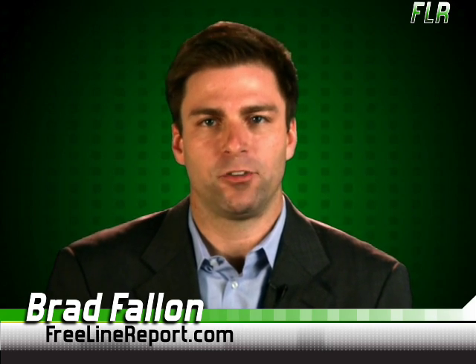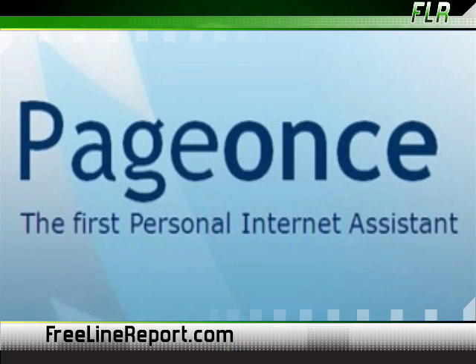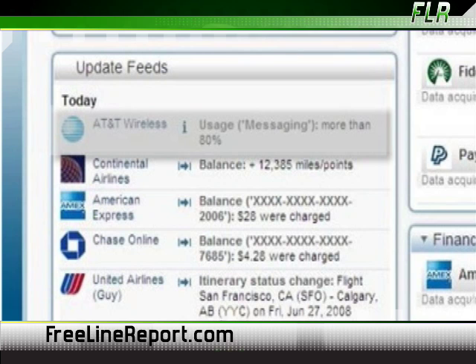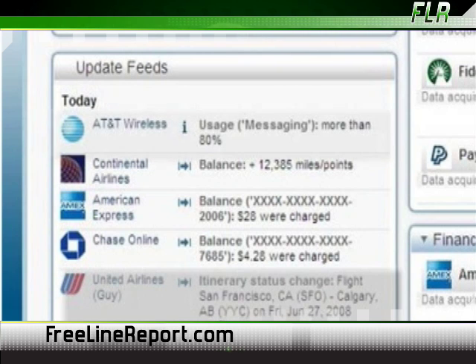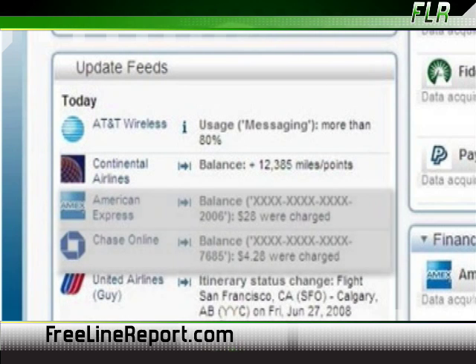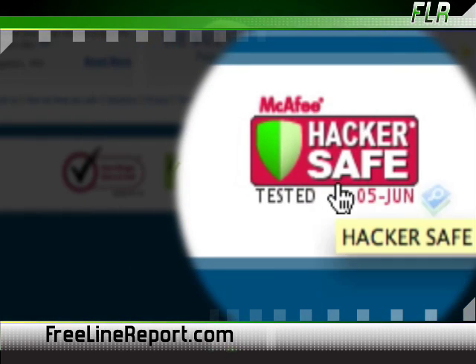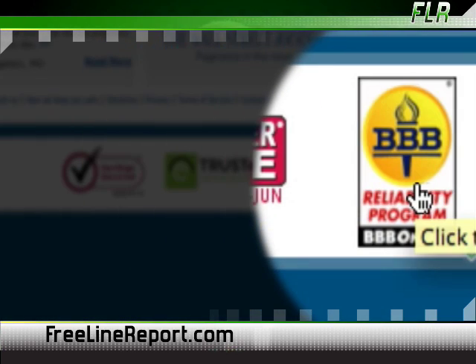And next up, we've got PageOnce. This is a great new web application that aims to be your internet personal assistant. You can track just about anything online, from your email to your bank account to the blogs you read, all in one place and organized. And if you're worried about security, the system is rock solid. It's got military-grade security in place, so you never have to worry about some hacker breaking in and stealing your banking information.